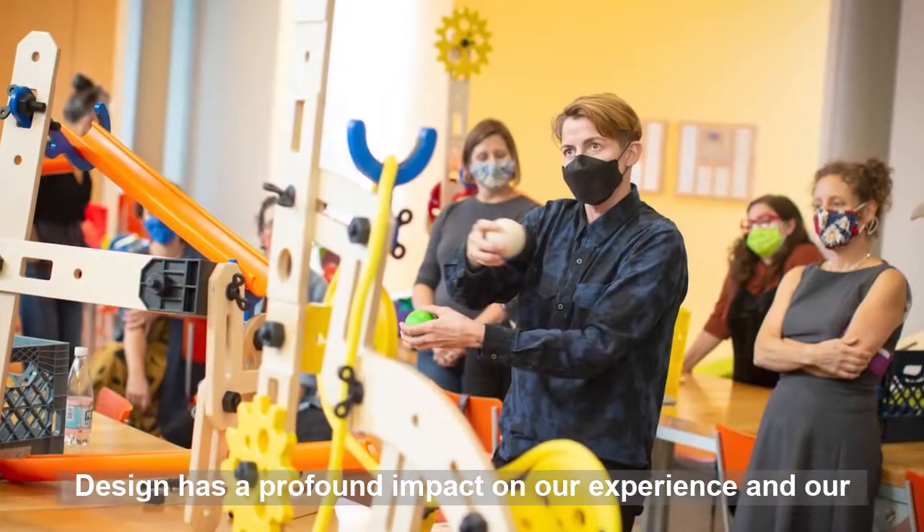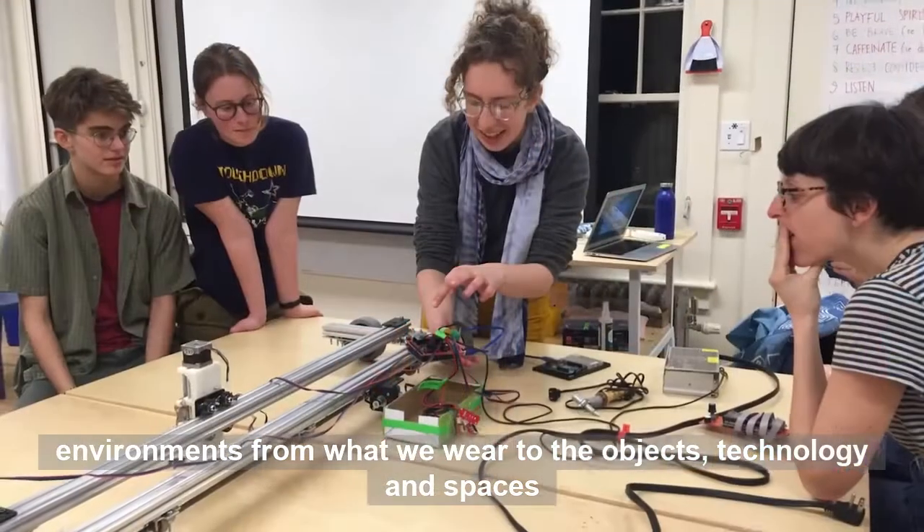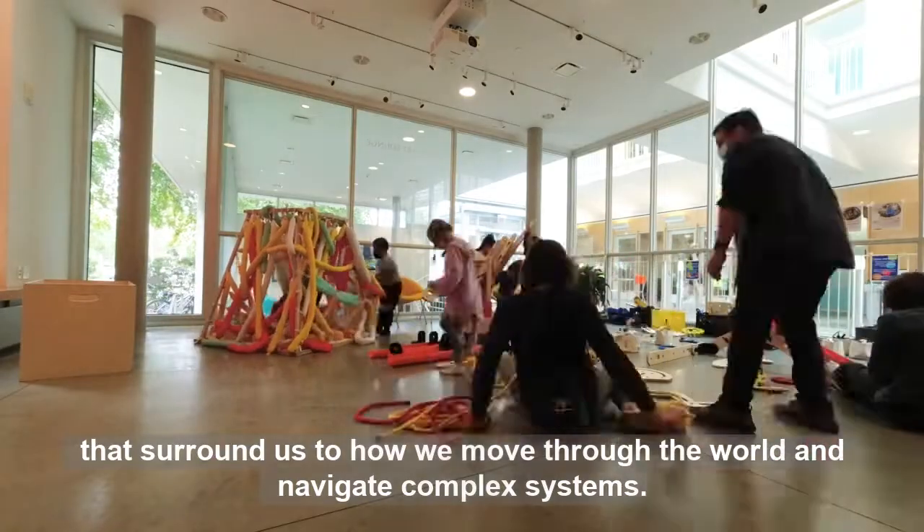Design has a profound impact on our experience and our environments — from what we wear, to the objects, technology, and spaces that surround us, to how we move through the world and navigate complex systems.